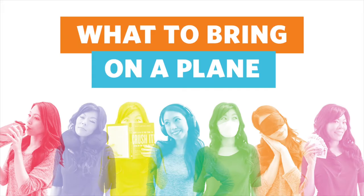Hey, it's the Curious Chicks and we wanted to share 25 things you can bring on a plane to have the most comfortable and best experience when flying.